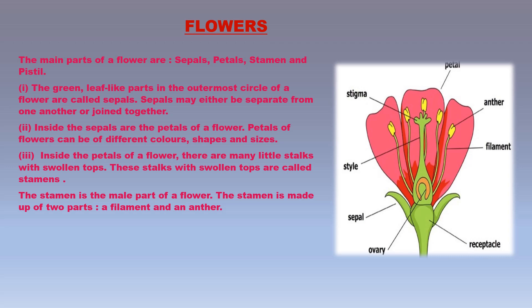The green, leaf-like parts in the outermost circle of a flower are called sepals. Sepals protect the flower when it is in the form of a bud. Inside the sepals are the petals, which are the most attractive part of a flower. Petals can be of different colors, shapes, and sizes — red, blue, green, orange, pink, white, or any other color. Some flowers have natural scents in their petals. Petals also attract insects, and the ring of colorful petals protects the reproductive organs like stamen and pistil.